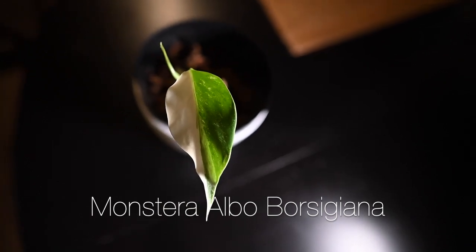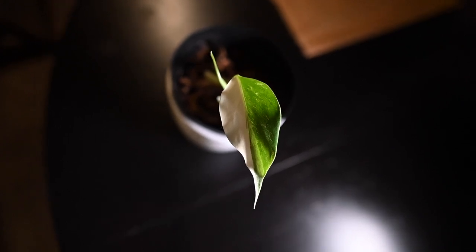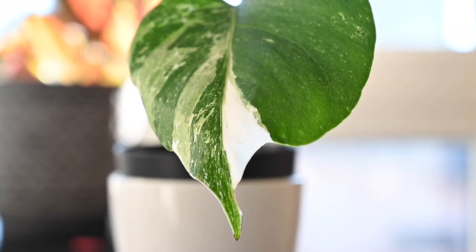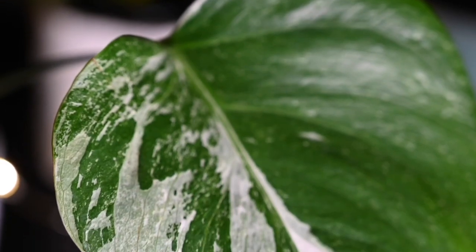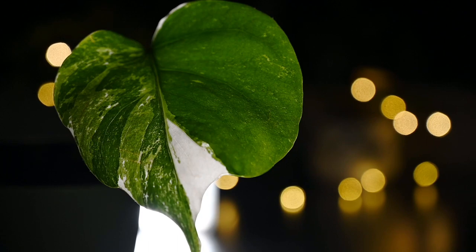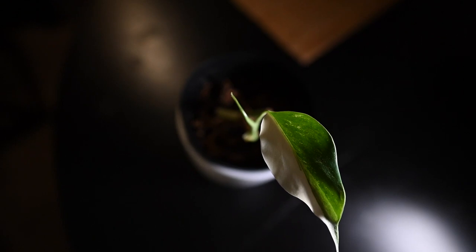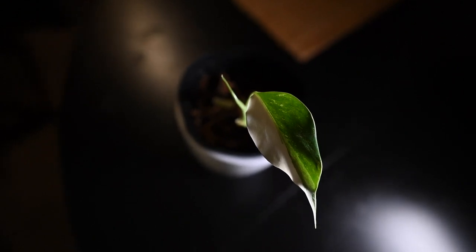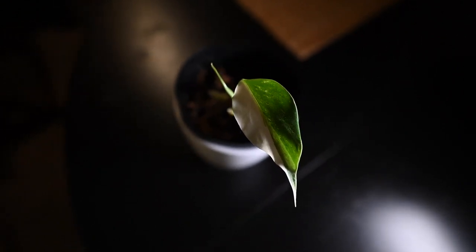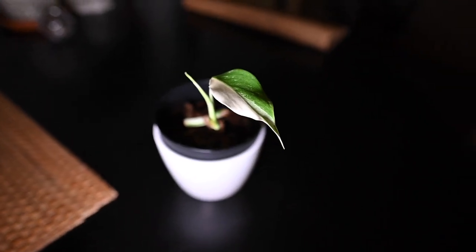First up is by far the most expensive plant in my collection and that is my Monstera Albo. I bought this plant as a single leaf cutting that was decently rooted about four months ago. It had a nice small leaf with no fenestrations yet but with really beautiful white and green variegation. We've since lost the original leaf, but we now have a brand new half-moon variegated leaf, and a second leaf is just starting to separate from the petiole of the first.